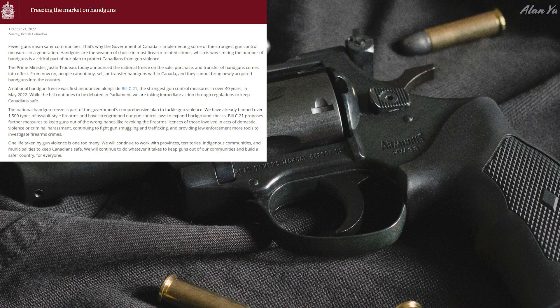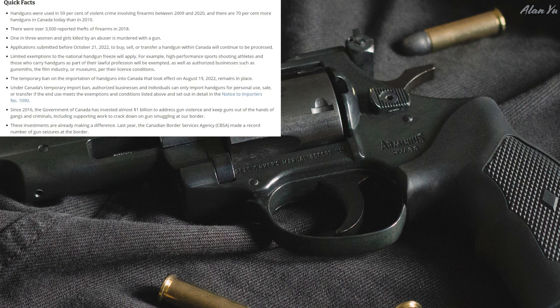The other big news is apparently there's going to be a rule put in place where people can't buy any more handguns. It says: 'Freezing the market on handguns — fewer guns means safer communities. That's why the government of Canada is implementing some of the strongest gun control measures in a generation. Handguns are the weapon of choice in most firearm-related crimes, which is why limiting the number of handguns is a critical part of our plan to protect Canadians from gun violence.' Prime Minister Justin Trudeau announced the national freeze on the sale, purchase and transfer of handguns. They cite that handguns were used in 59% of violent crimes involving firearms between 2009 and 2020.'